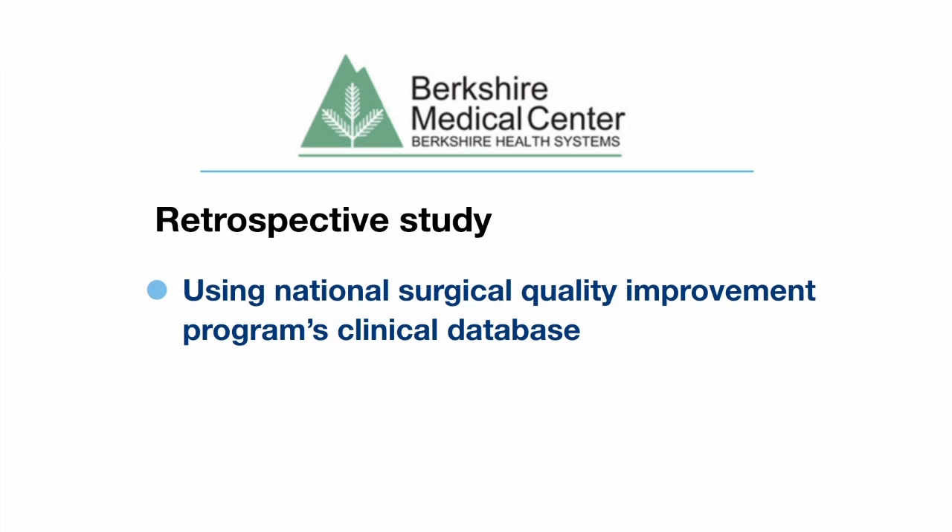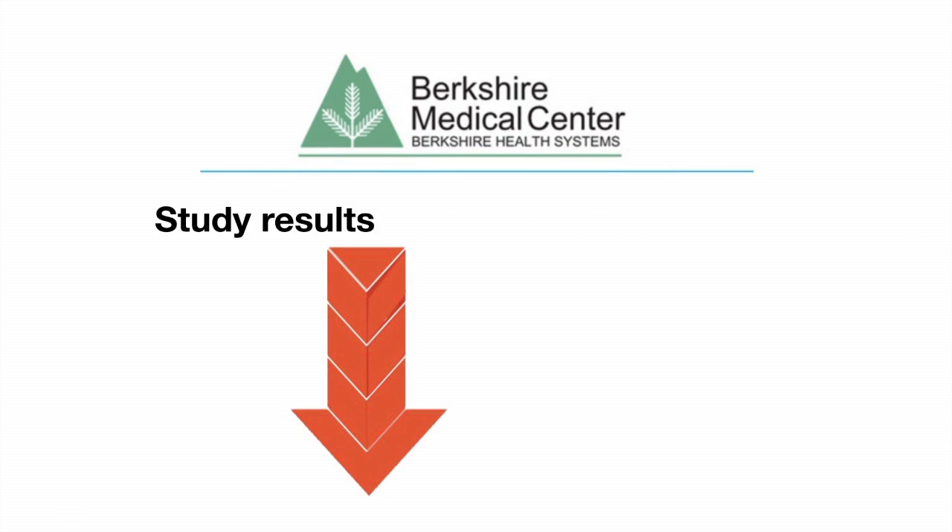We had almost a hundred patients before we instituted our fast-track colon surgery program based on a Zynx order set, and we compared the next approximately hundred patients that underwent elective colon surgery using the Zynx order set.